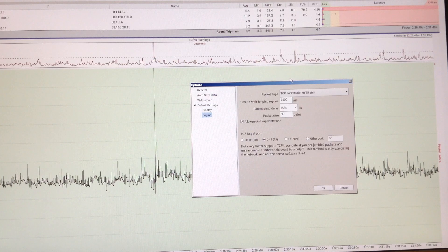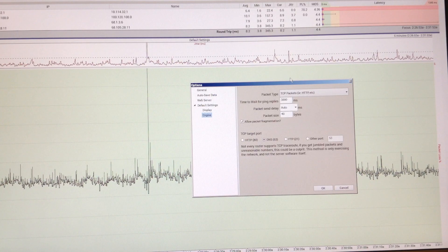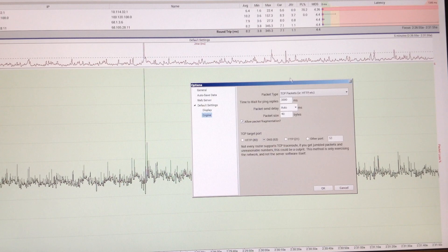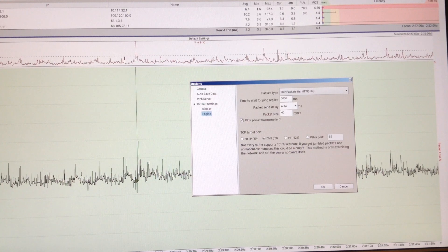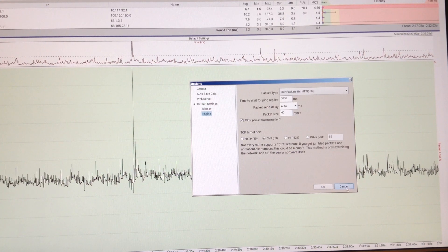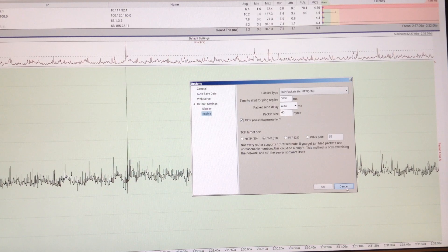So I'm doing a real, real-world test — not using ICMP or Ping, but using TCP to the DNS server, which is a really good target to test to. It's close by and it really shows the network variations.